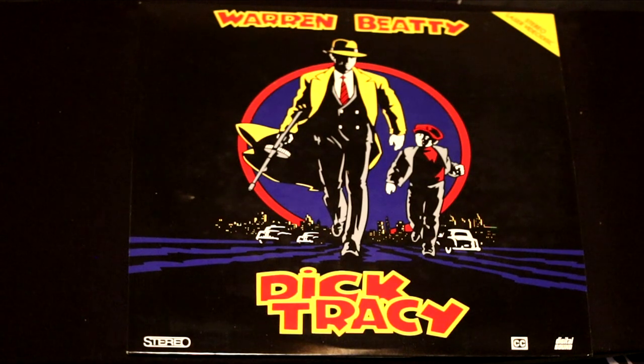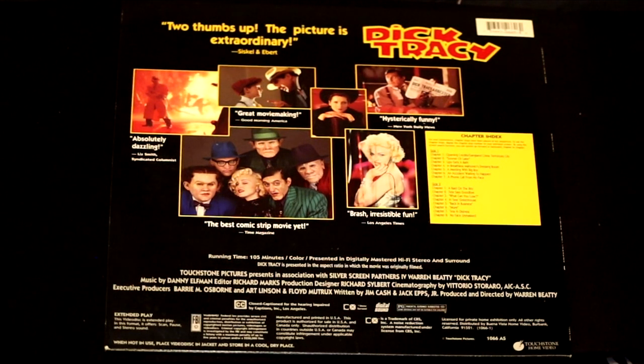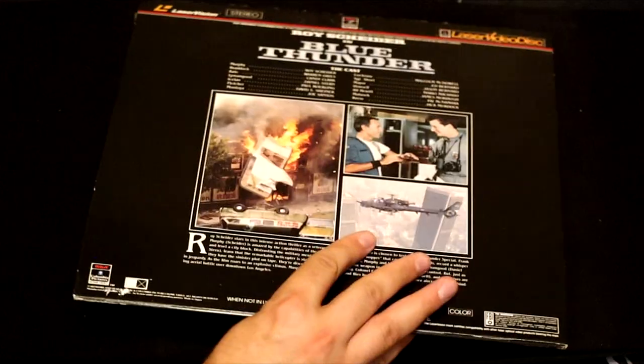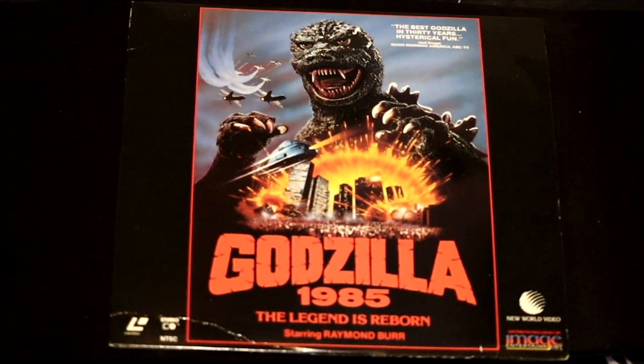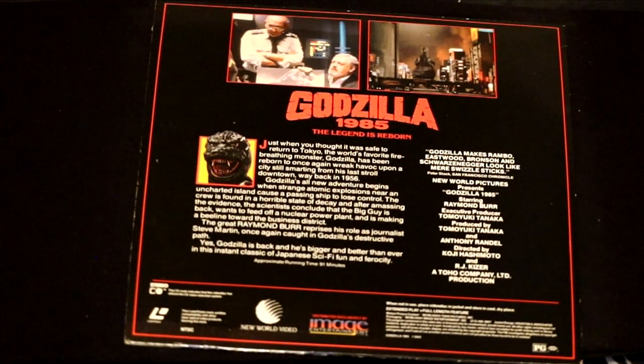Here's another excellent cover in this comic book-based movie called Dick Tracy — 'It's the best comic strip movie yet. Brash and irresistibly fun.' Blue Thunder featuring Roy Scheider — this is an action war film. You may have heard of the Godzilla from 1999, but this is Godzilla in 1985. 'The legend is reborn. Just when you thought it was safe to return to Tokyo, Godzilla comes and blows it up.'